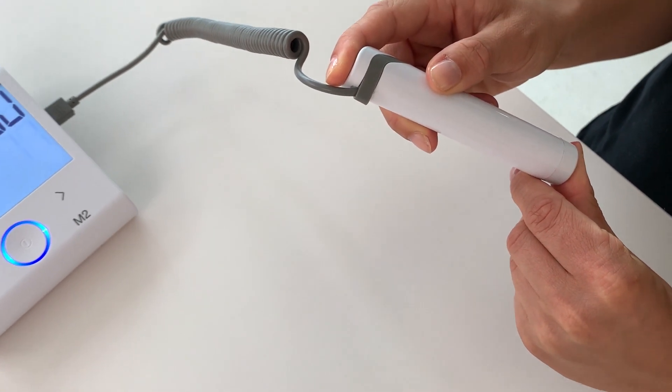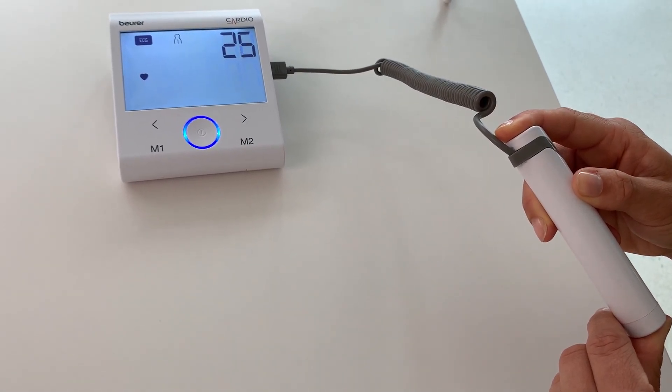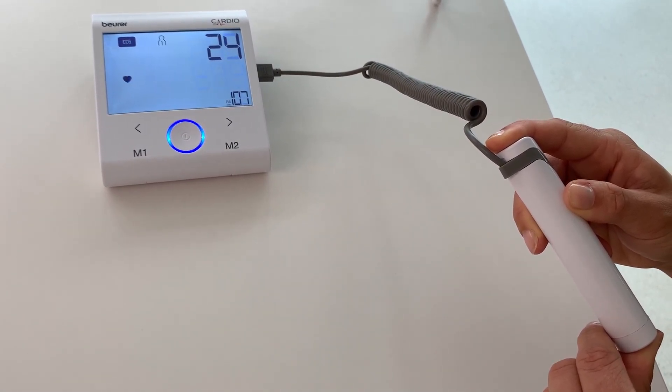Ensure there is sufficient contact to the electrodes on the stick as well as a stable signal. Please note the general measurement instructions and that the ECG stick should not be used on top of clothing.